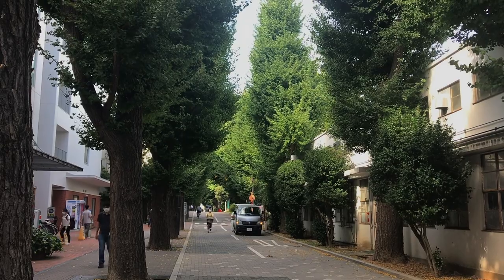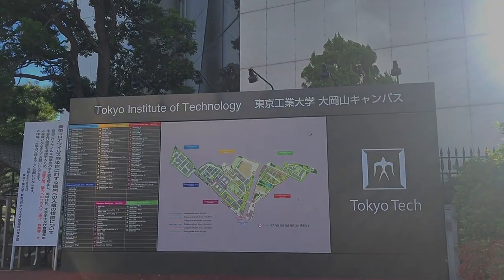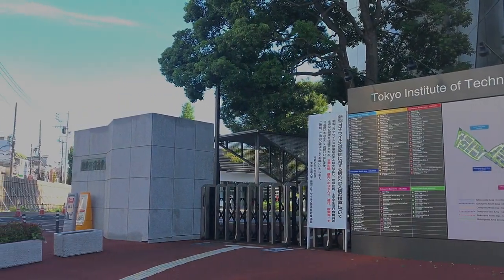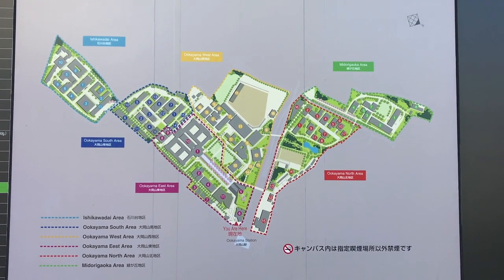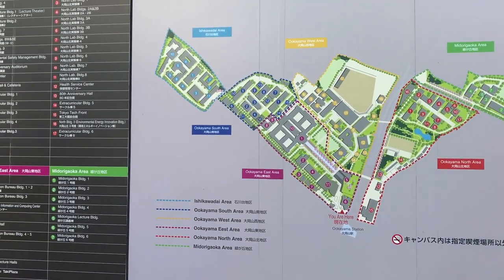This campus is located near a station called Ookayama Station, which is around 20 to 30 minutes from Shibuya. As you can see from the map, my campus is actually quite big. It's even divided into three areas: the Ookayama area, Ishikawadai, and Midorigaoka area.